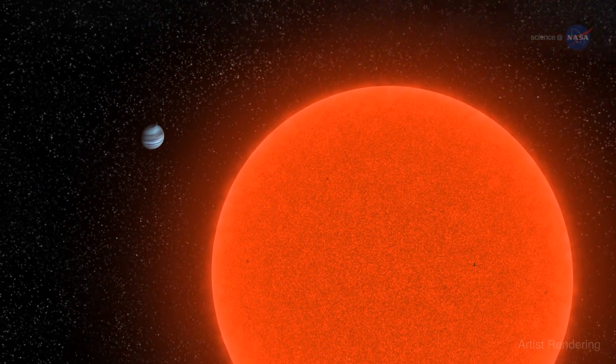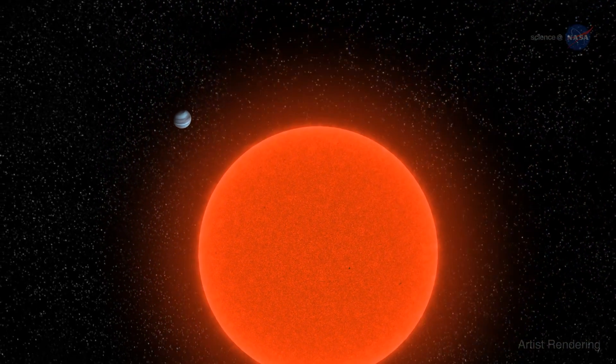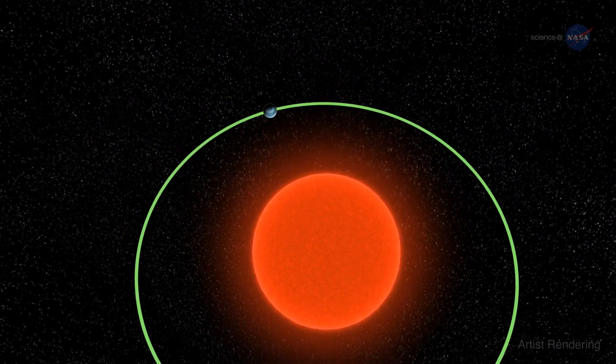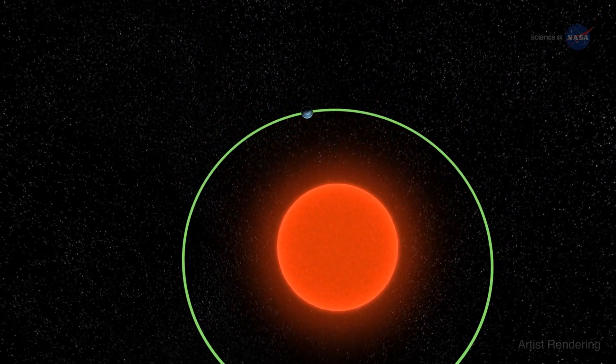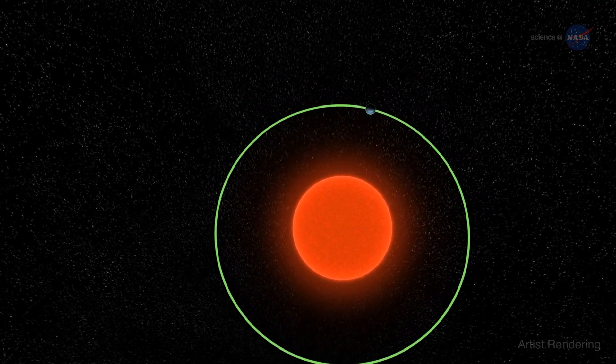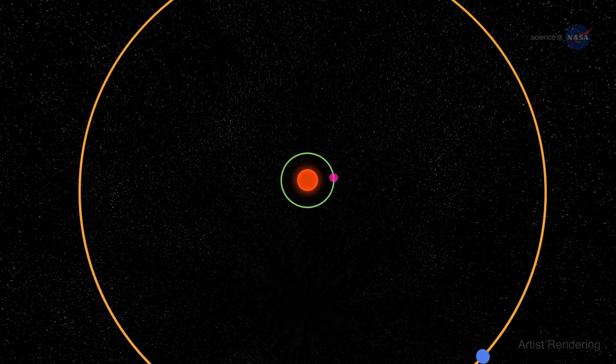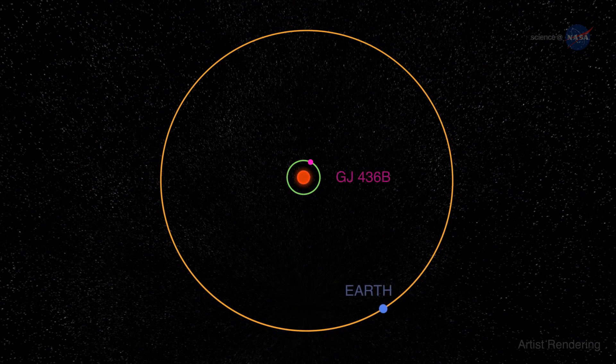GJ 436 b is considered to be a warm Neptune because of its size and because it is much closer to its parent star than Neptune is to our own Sun. Orbiting at a distance of less than 3 million miles, it whips around the central red dwarf in just 2.6 Earth days. For comparison, the Earth is 93 million miles from the Sun and orbits every 365.24 days.